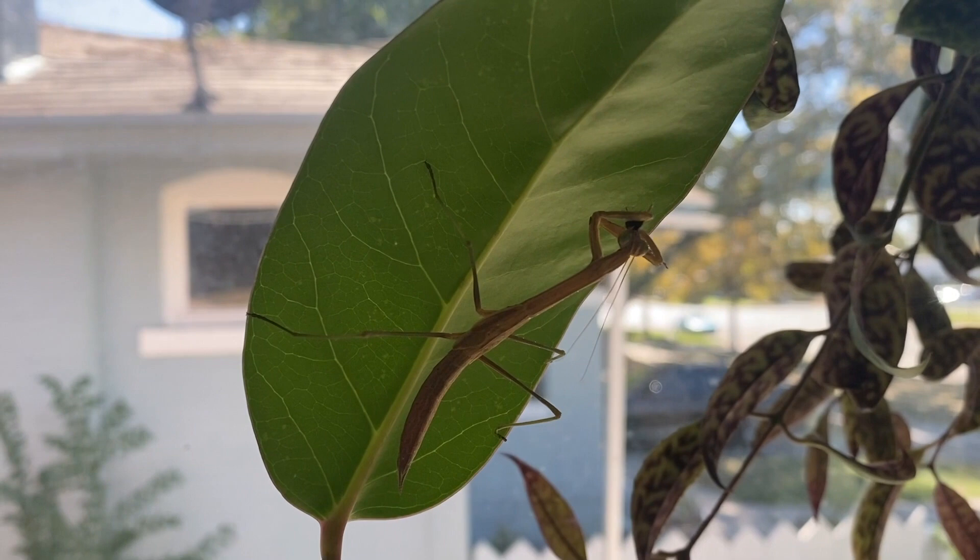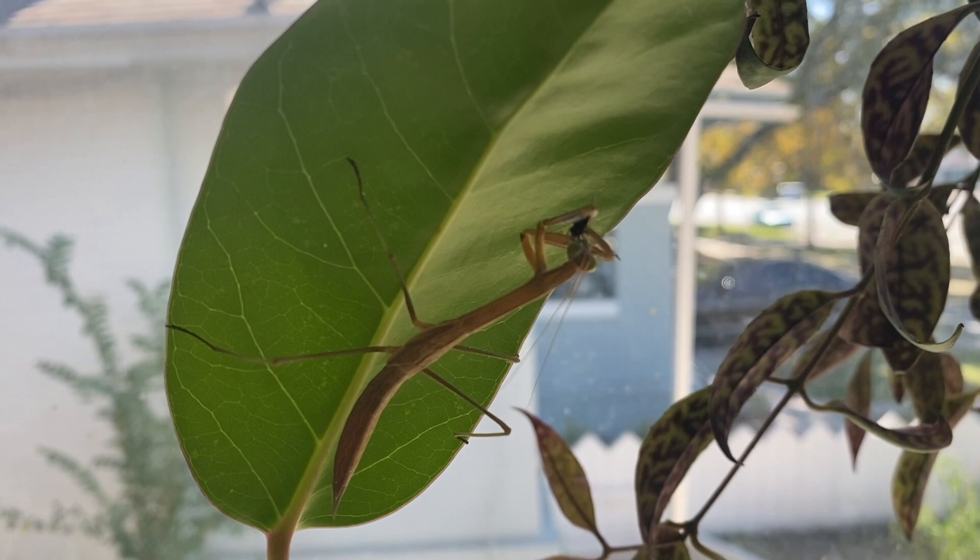Yeah, I like him. He's almost like an extra roommate that doesn't pay rent.